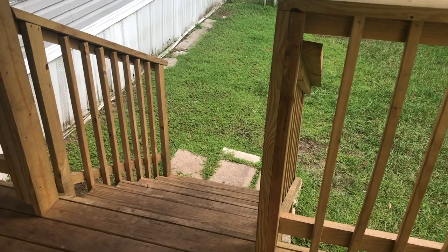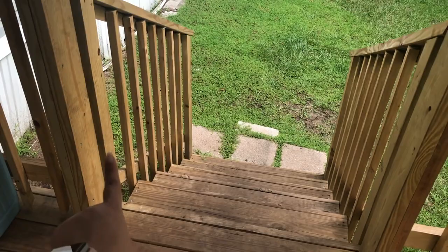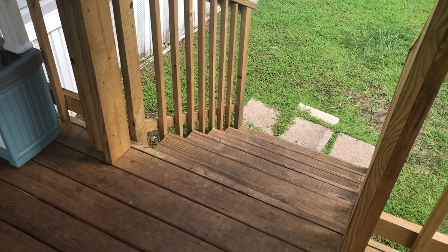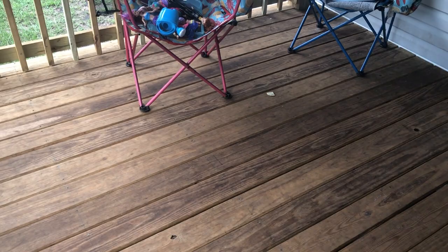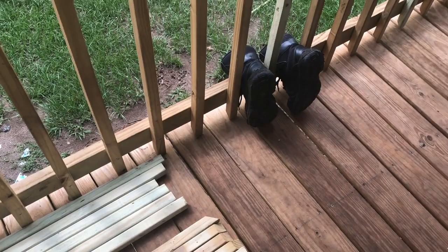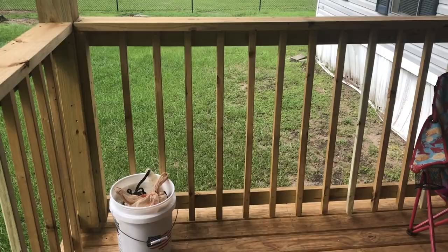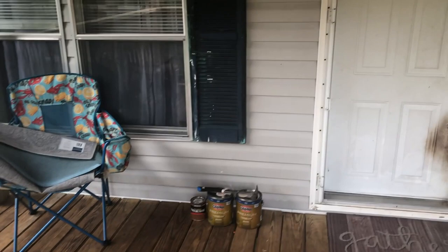We have some extra posts because once we're done painting, I want to build a little door here so the dogs aren't loose on the porch unsupervised. Let me know if you think we should build it up at the top or down on the first step. We're going to get hardware with a latch so the dogs aren't chewing things up when we have patio furniture out here.